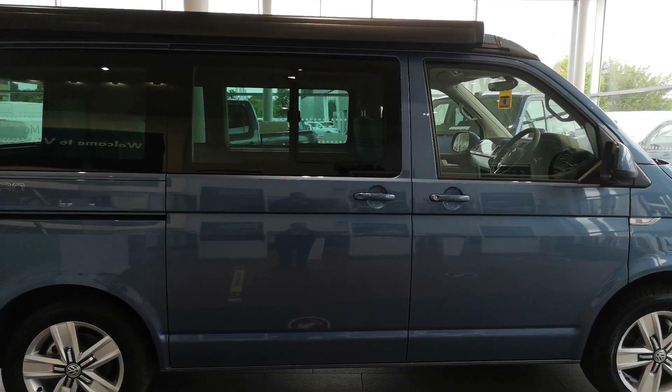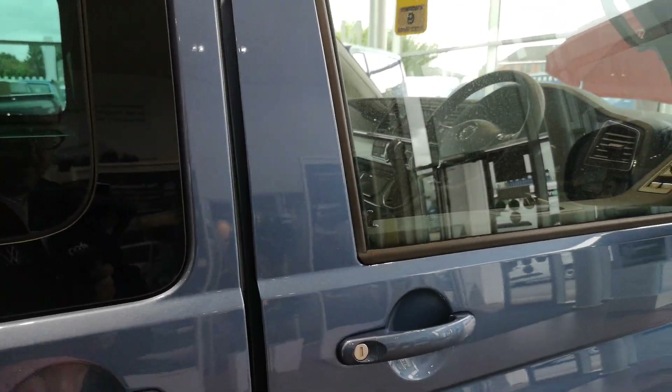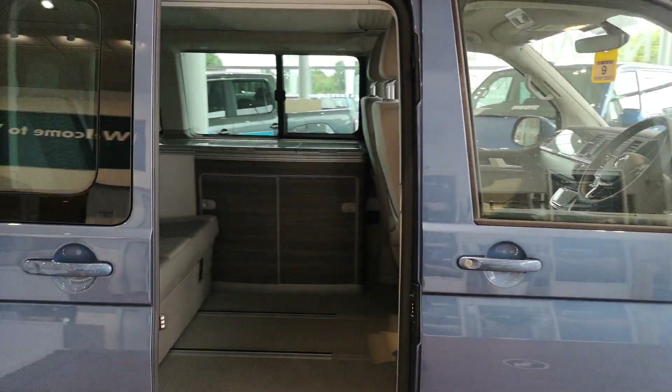The second feature I'm going to show you is a really nice feature: the electric sliding door. Just pull the door handle and that just opens up for you.